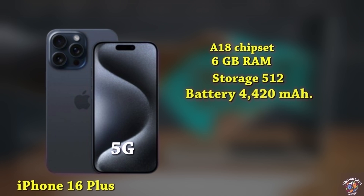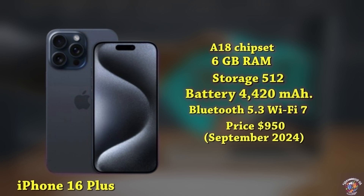Connectivity: Advanced 5G, Bluetooth 5.3, Wi-Fi 7. Software: iOS 18. Expected launch price: around $950, September 2024.